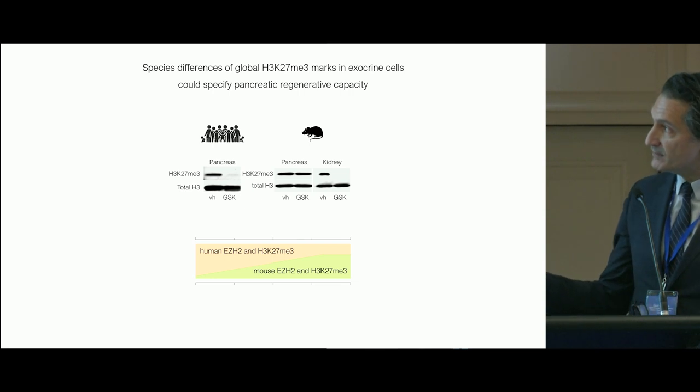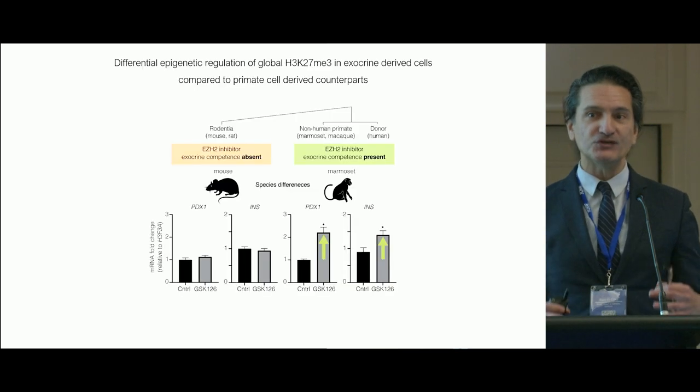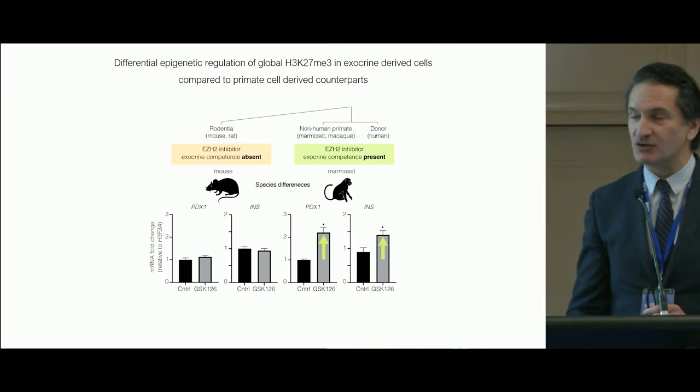Using a small molecule inhibitor, GSK126, we see reduction of H3K27 in human. In mouse correlates, we don't see a reduction in the pancreas, although we do see a reduction in the kidney — suggesting a morphogenetic difference in the mouse and human pancreas.